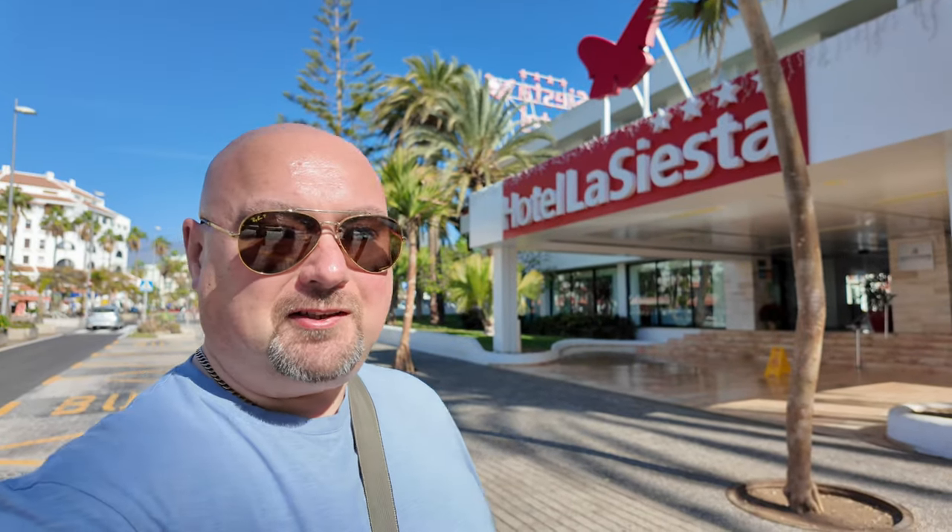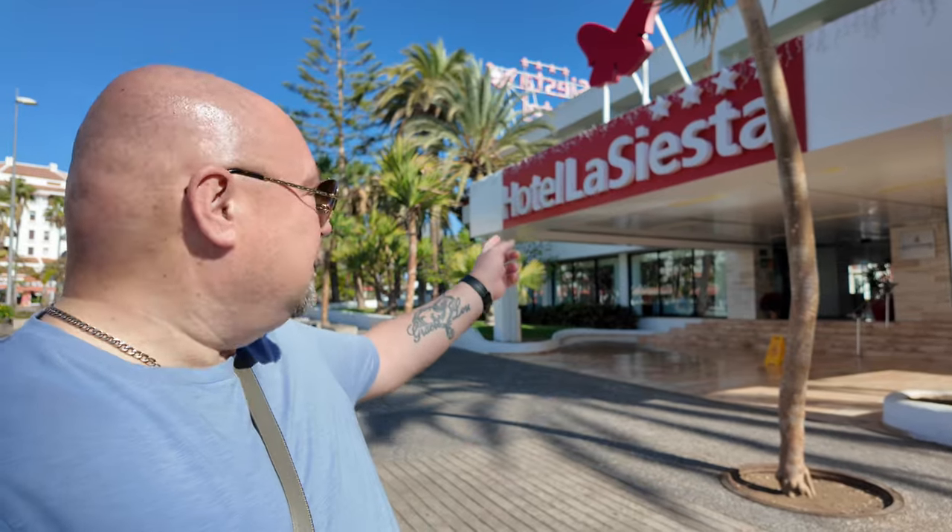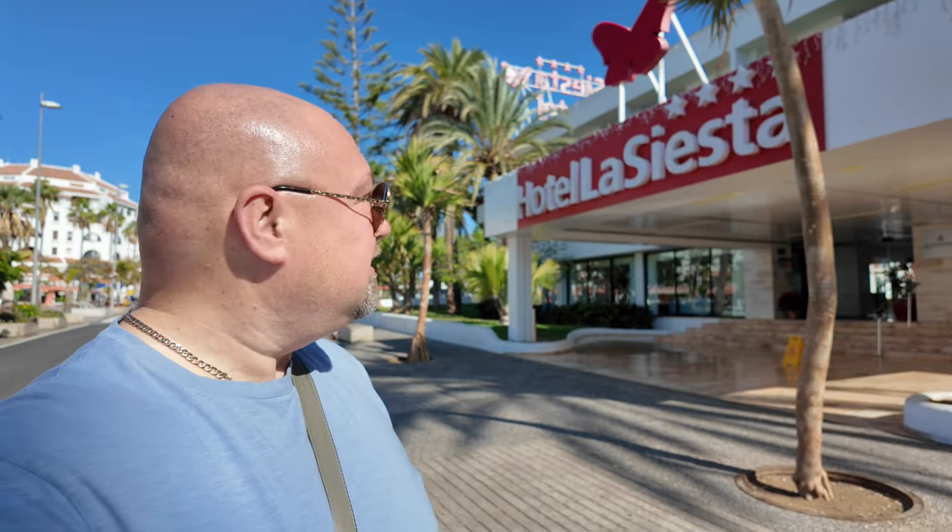Welcome to another video, Get Some Sun with Paz. Are you thinking of coming to Tenerife? Are you thinking of staying in Hotel La Siesta, a four star hotel, and are you wondering what's around it? Well come with me, let's take a walk and find out.